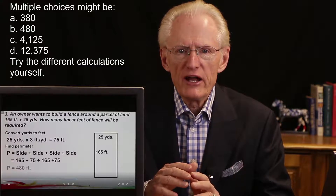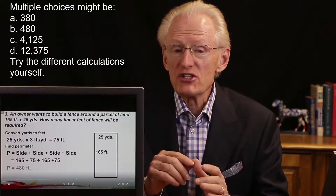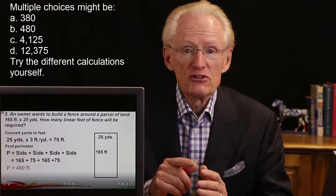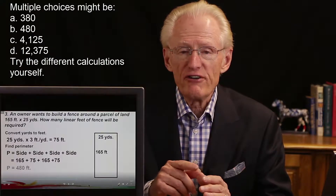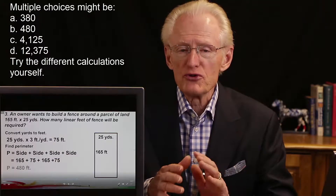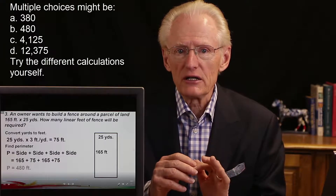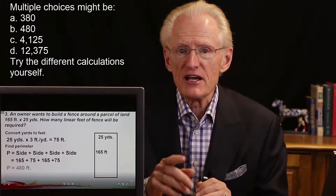Now, if this were a multiple choice question, the exam writers would likely include trap answers such as 165 plus 25 plus 165 plus 25 — if you didn't convert yards to feet — and 165 times 25 or 165 times 75 as area calculations. Those are not what we're looking for. So in a multiple choice question, you could have solved this incorrectly and still matched one of the listed answers A, B, C, or D.